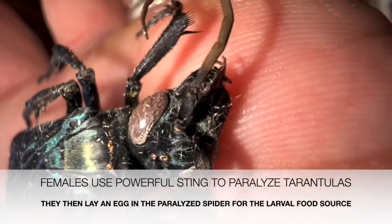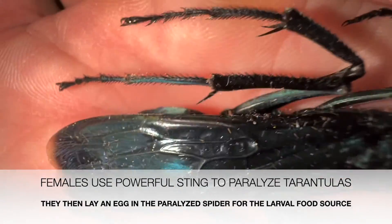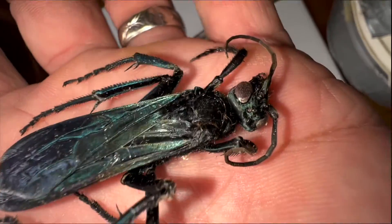And that's terrifying. Look at how terrifying that thing is. I would hate to get stung by this. We're going to do that together right now, guys.